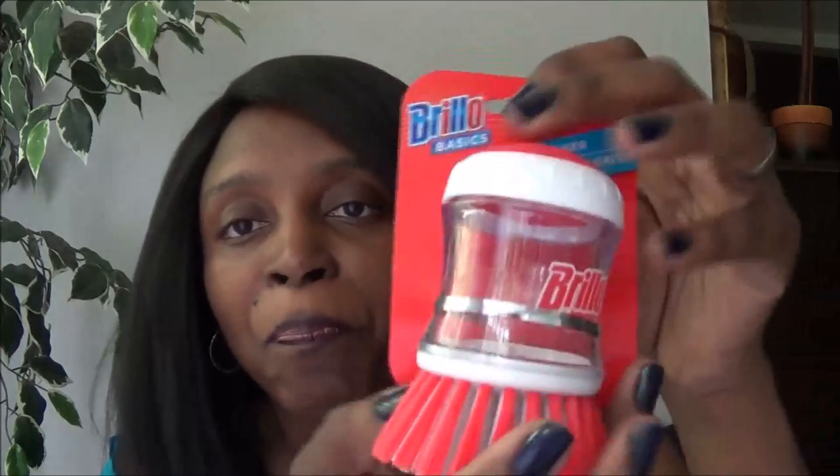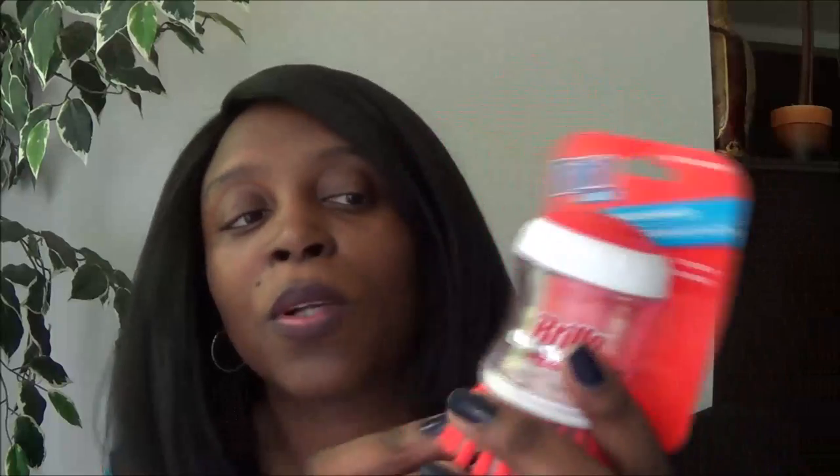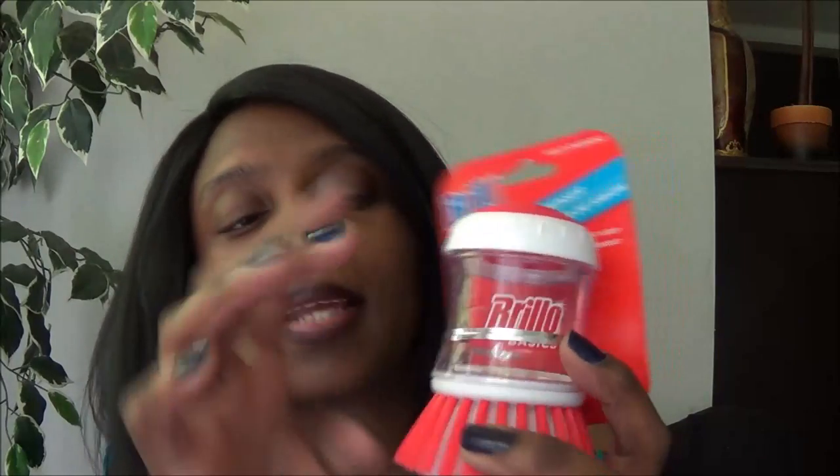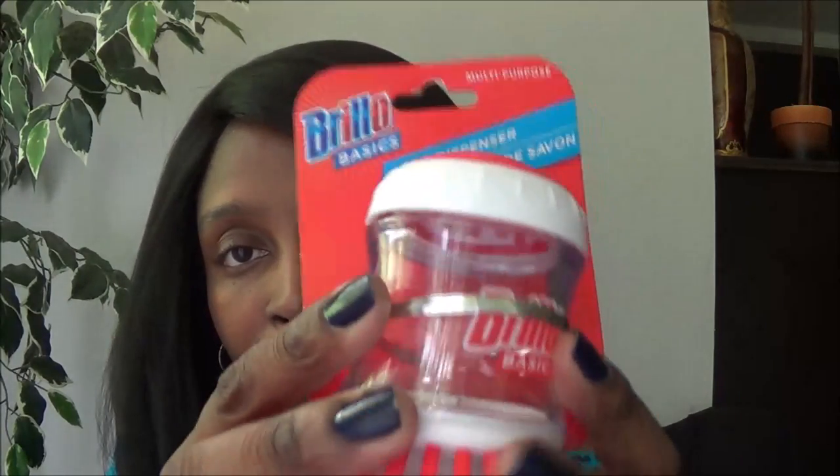I really like the Brillo soap dispenser for cleaning. You guys know I love to keep my house clean — I'm a clean freak. I hadn't purchased this particular one before, but I'm going to go get a couple more.